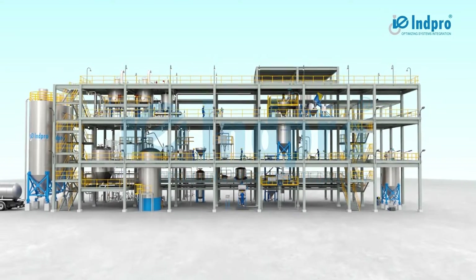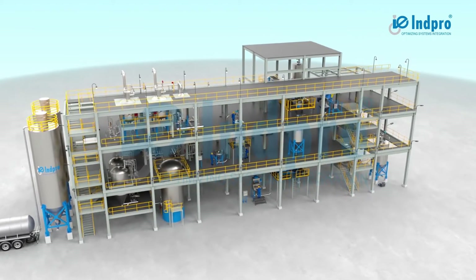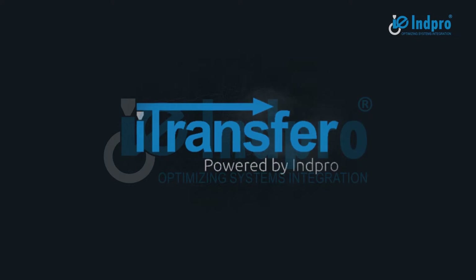In-Pro provides end-to-end solutions in the field of bulk solids handling for different types of powders and granules. Introducing iTransfer, our powder transfer system.